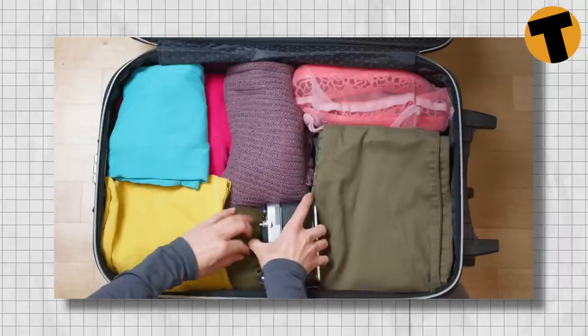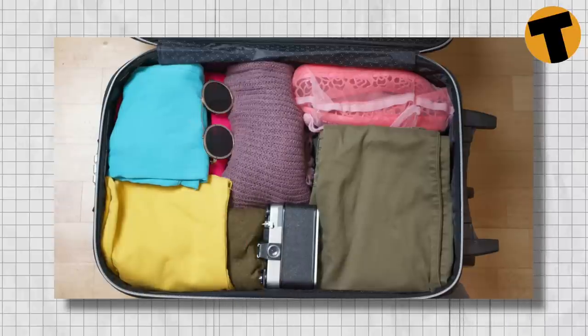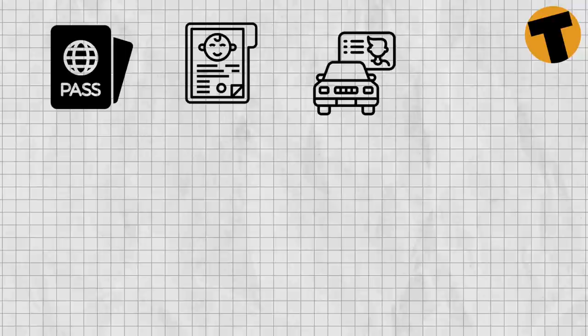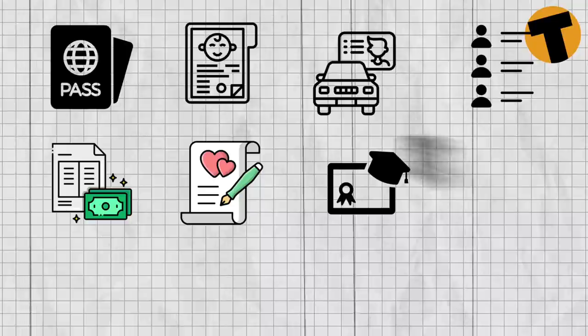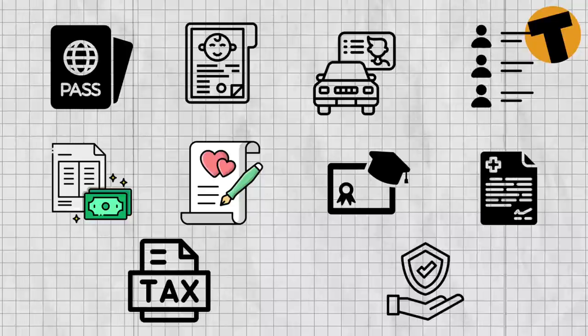Some of the things you might want to pack include clothes, shoes, medication, and electronics. You should also pack important documents, as Thailand loves paperwork and you'll need them for many things. Some of the documents you need to bring include your passport, birth certificate, driving license, list of contact numbers, proof of income or pay slips, marriage or divorce certificate, degree certificate and transcript, medical reports, tax, social security and national insurance numbers.